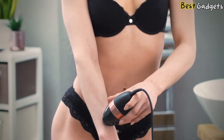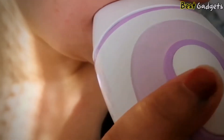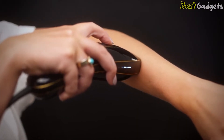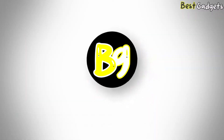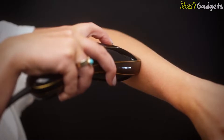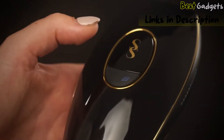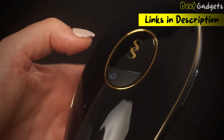Getting laser hair removal done professionally can be quite costly, but there are several at-home devices that are more affordable and still effective for zapping off hair. Hi guys, welcome to Best Gadgets. We've got the top 5 best laser hair removal devices for you today. You can buy them at the links in the description below the video.